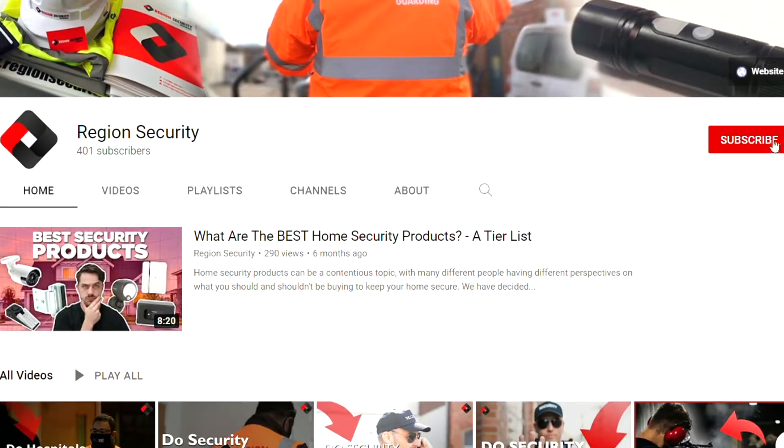Do you know what physical security really is? Hi, I'm Jack from Region Security Guarding's YouTube channel, where we make videos about security and security guards. Hit that subscribe button to stay up to date with all the latest security guarding news, and don't forget to give us a like if you enjoy our videos. In today's video, we will be discussing what physical security is and how you can use it to your advantage. So let's dive right in.